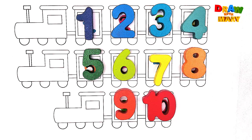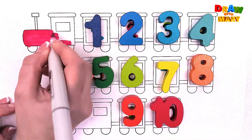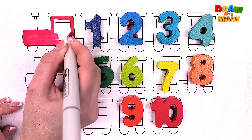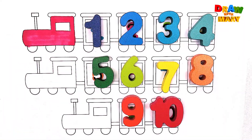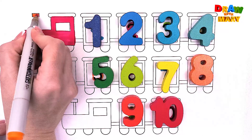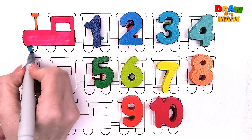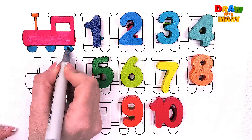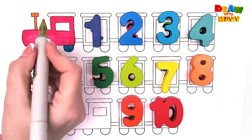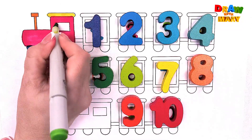We put all our numbers in their places. And here it is! Now it's time to color! We put all our numbers together. It's time to color! Let's go.